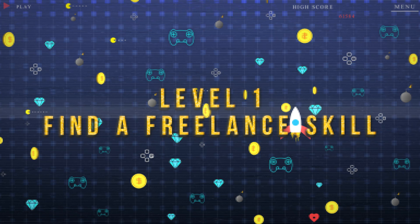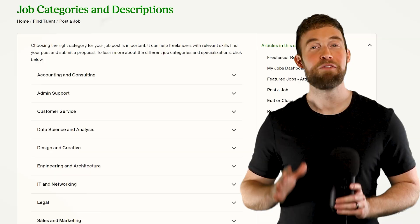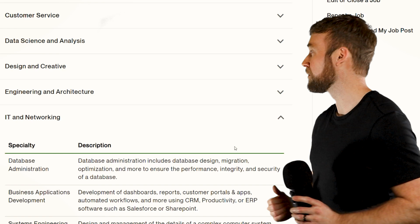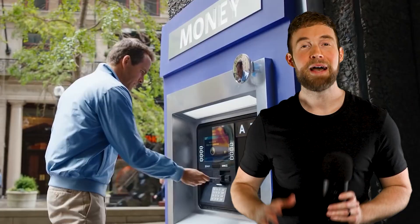First, I recommend taking a look at the job categories and descriptions page on Upwork — I'll throw a link to this page down below in the description. I love this because it shows all the main job categories, and you can expand them to see all the individual skills and descriptions as well. For example, if you expand IT and networking, you will see database administration, which is my main freelance skill. I recommend that you go through these and write down all the freelance skills that interest you. Now you need to identify the earning potential for each skill — what's the point of investing tons of time into learning a skill if it doesn't pay well?